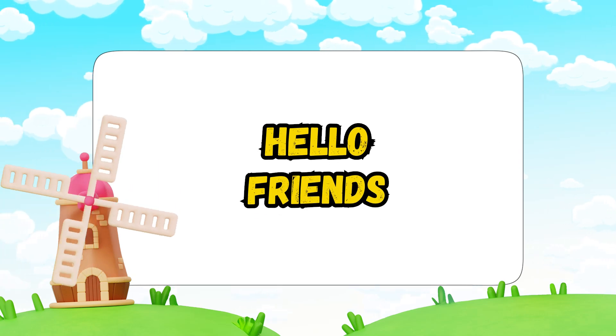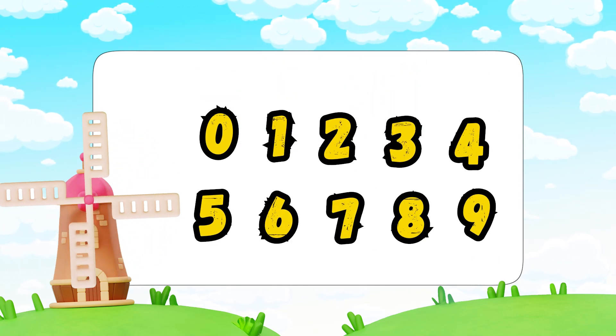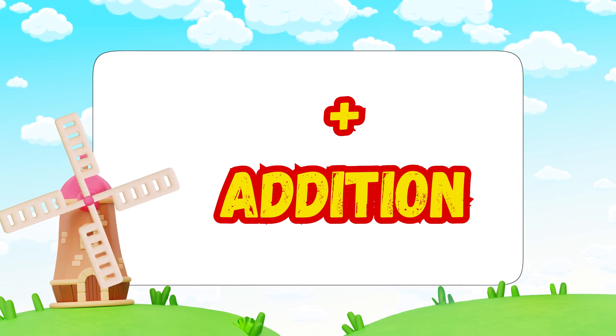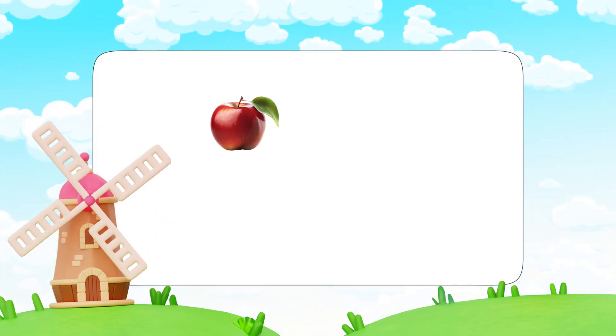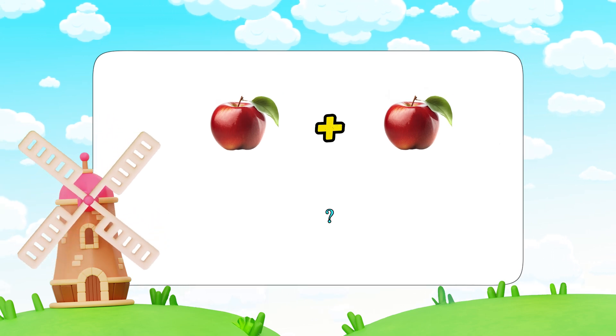Hello friends, welcome to Fun with Numbers! Today we are going to learn something super exciting: addition. When we add, we get more. Let's see how it works.